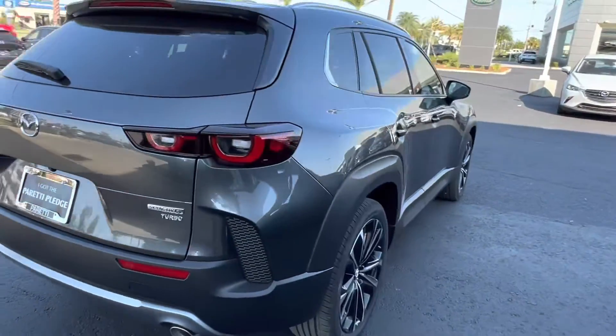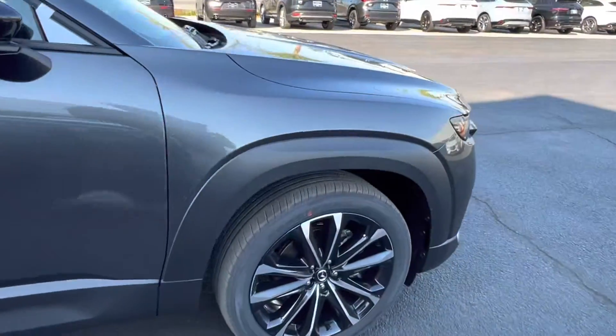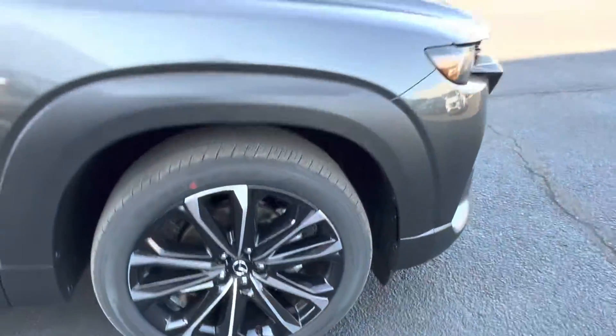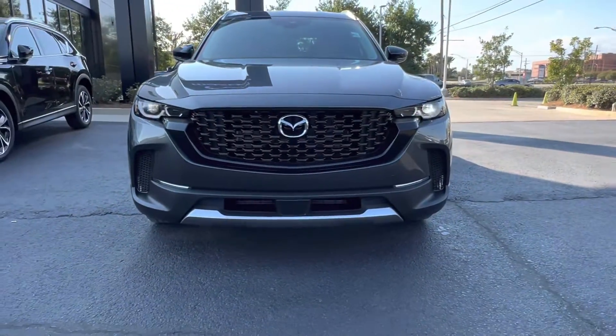Here we see we have that nice gunmetal gray metallic exterior color. And if we look at our wheels, we have these gorgeous 20-inch black gloss alloy wheels with the Splix boat design and the Mazda emblem in the center. Back to the front, we get a good look at that brand new CX-50 grille.